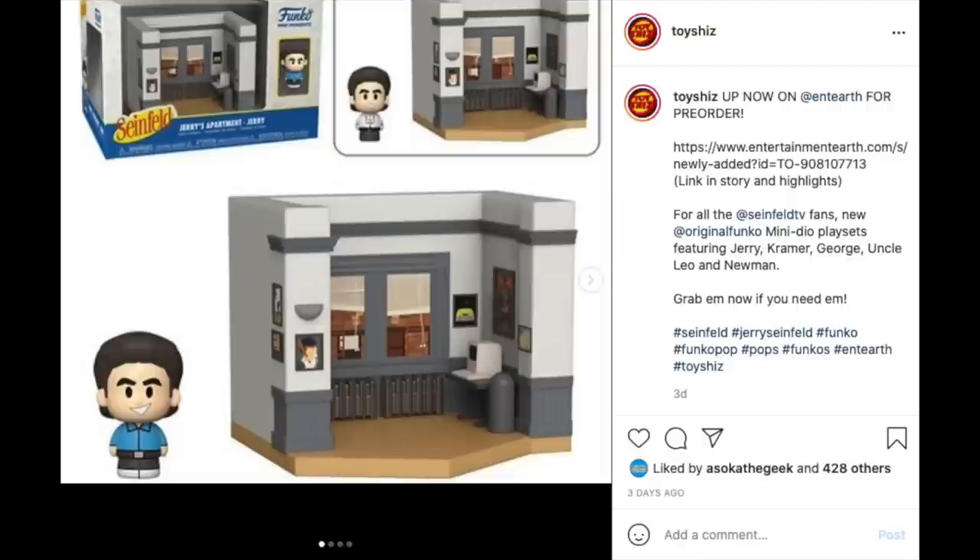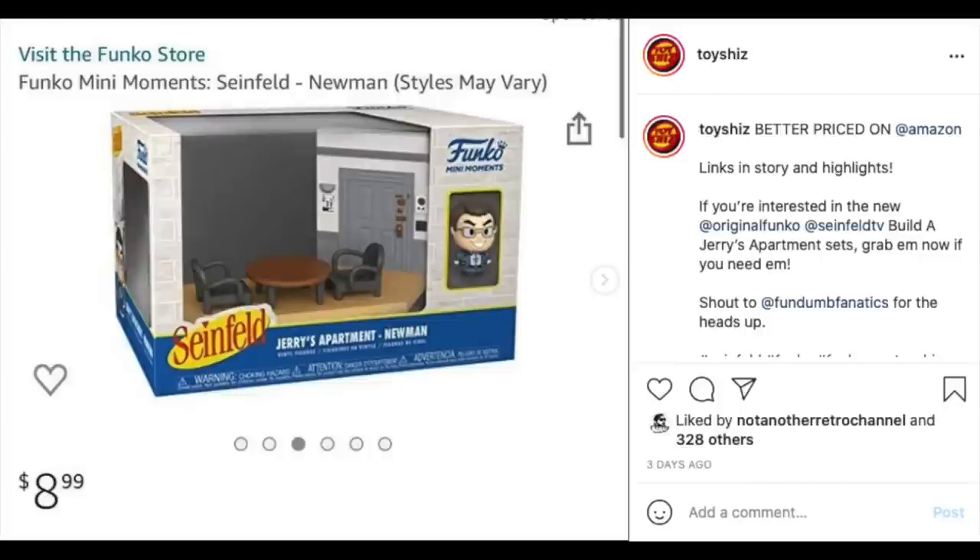On Entertainment Earth and Amazon — Amazon had the cheaper price so go with them if still available. They're sold out? You might have to bite the bullet and go to Entertainment Earth, which is a little more expensive. Essentially it's a Funko minifigure build of Seinfeld's Jerry's apartment — multiple characters, pretty cool. If you're a big Seinfeld fan or a Funko maniac, this might be right up your alley.